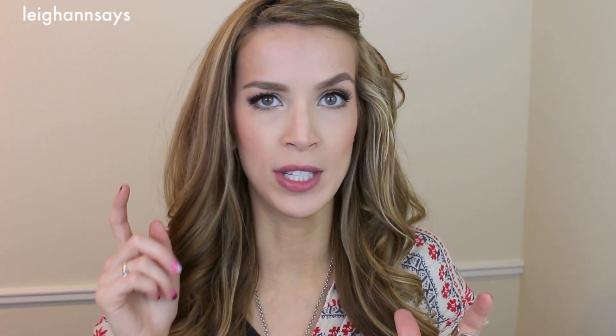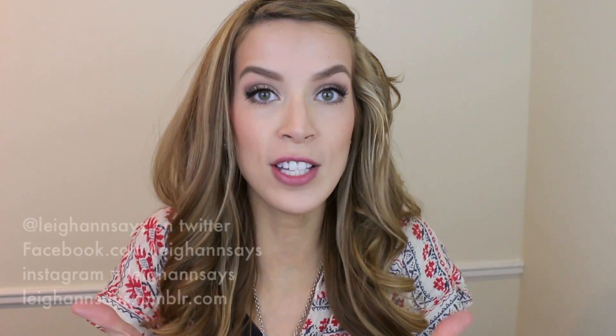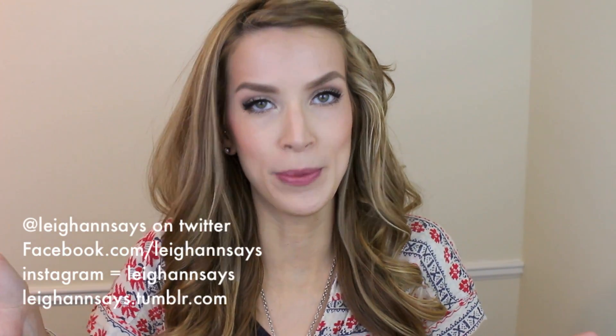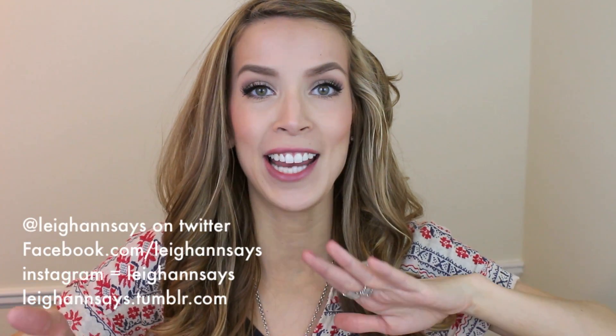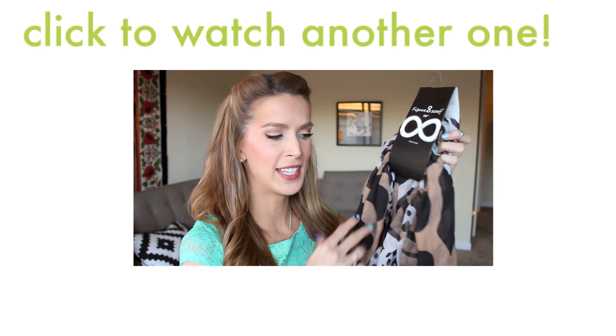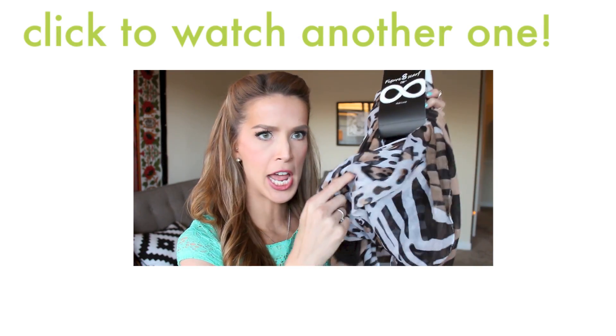You can check out the massive product list down below — hopefully I'll have everything included and answer most of your questions there. If you have more questions, comments, or concerns you can comment down below. You can also hit me up on Facebook, Twitter, Tumblr, Instagram — I'm LeighAnnSays everywhere and the links are down below. Definitely subscribe to my channel, I really appreciate it, and as always, thank you so much for watching — I'll see you guys next time!